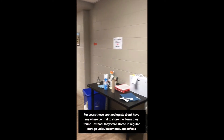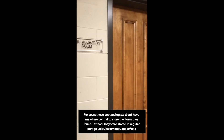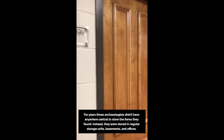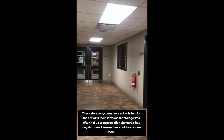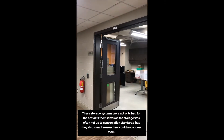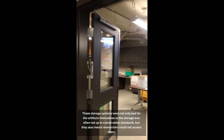For years, these archaeologists didn't have anywhere central to store the items they found. Instead, they were stored in regular storage units, basements, and offices. These storage systems were not only bad for the artifacts themselves, as the storage was often not up to conservation standards, but they also meant researchers could not access them.